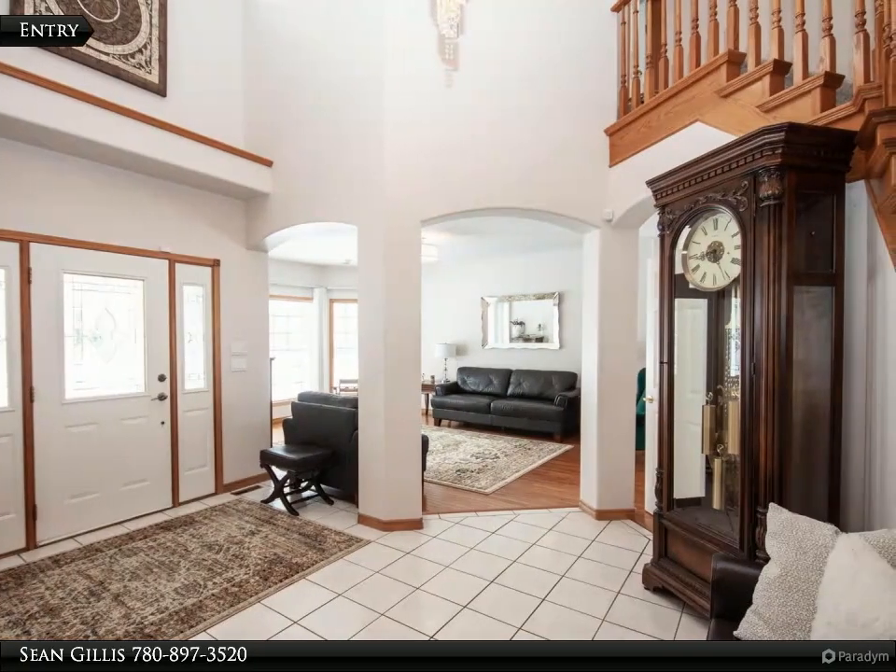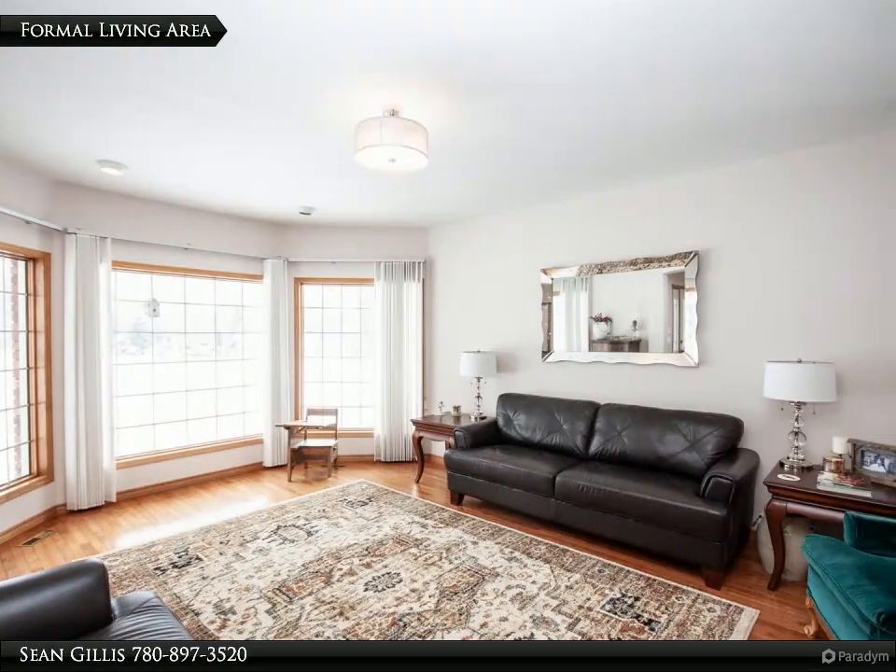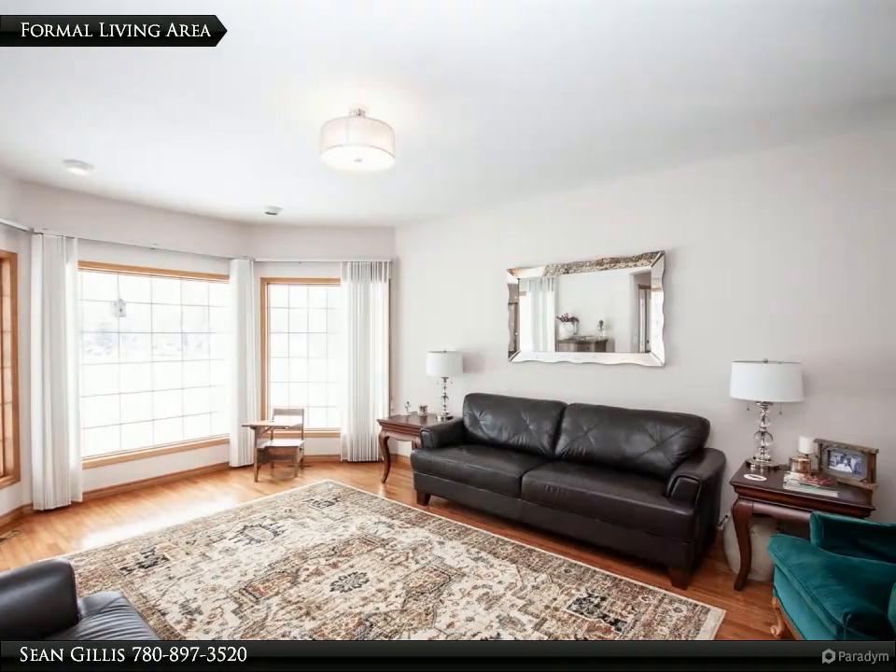There are four bedrooms and 3.5 bathrooms, including a large primary suite with a huge five-piece en suite that features a soaker tub.